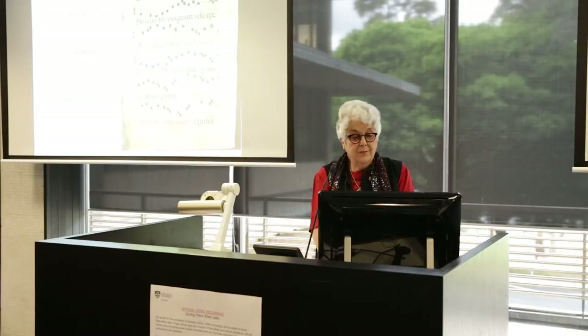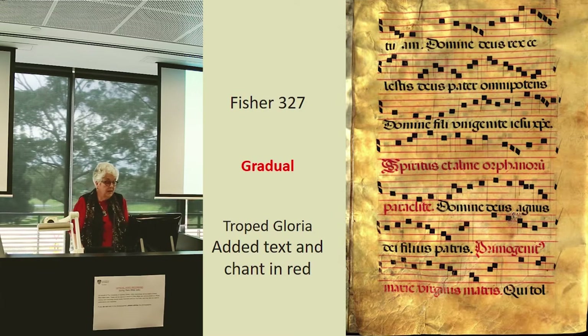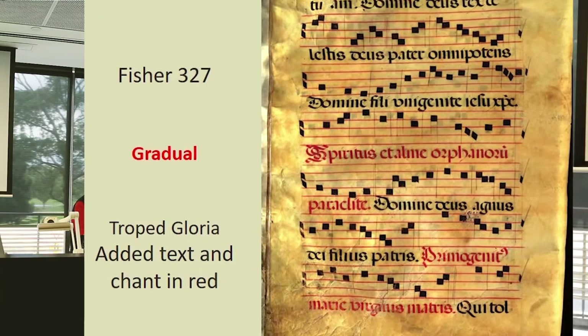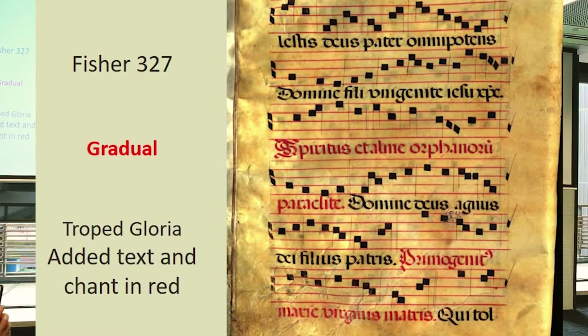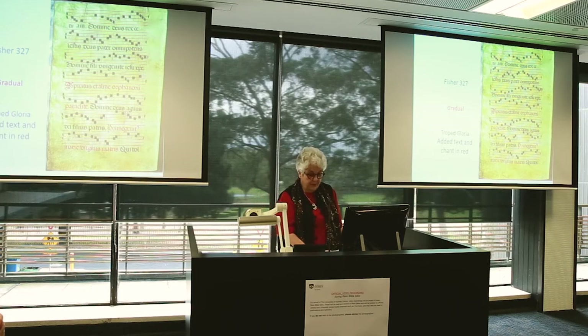Here we've got a gradual, opened at a particular page where you've got black notes and text, and then you've got some red. This is the Gloria, and the red parts have been added into the original text — new music and new text shown in red. These additions in red are called tropes, so this is a troped Gloria. If you see red in the middle of a manuscript where everything is black, something different is happening — it might show, further on, that the music goes into three parts at the same time. So the rubrics will tell you something.